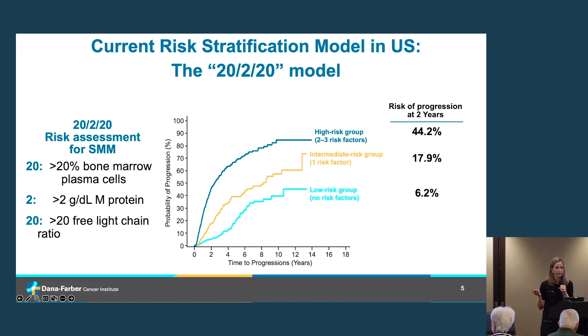In the precursor disease space, we often refer to the 2-2-20 criteria — the most commonly used risk stratification algorithm for patients with smoldering myeloma in the U.S. It classifies individuals based on three features: greater than 20% bone marrow plasma cells, an M-protein or M-spike greater than 2 grams per deciliter, and a serum free light chain ratio greater than 20. These three features stratify patients into one of three risk categories. The first is a low-risk group — patients with none of these higher-risk features.